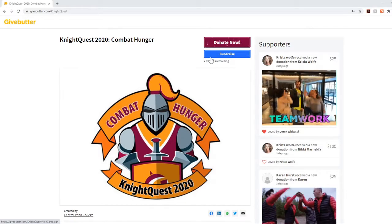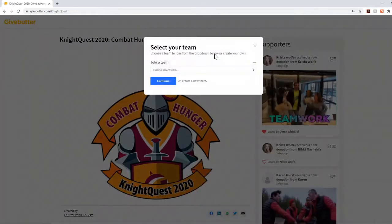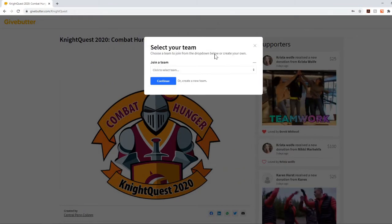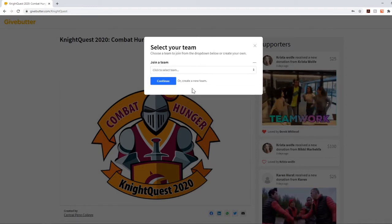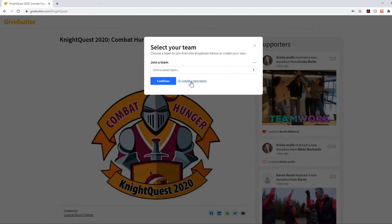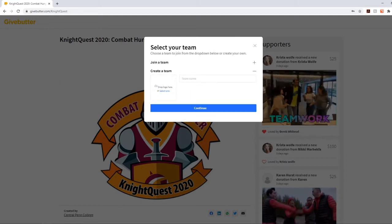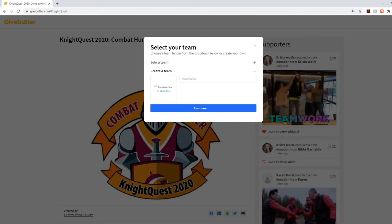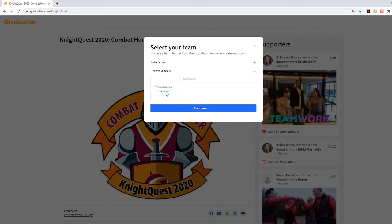To do that, you'll want to click the blue Fundraise button at the top. Once you click that, a small window will pop up and will ask you to either join a team — so if you wanted to join my team, the Blue Barracudas, click there and continue — or you can create a new team. To do that, click where it says 'or create a new team.' A new window pops up and it will ask you to select a team logo and create a team name. You have to do both of these in order to create a team.